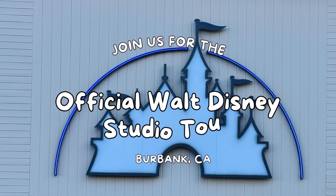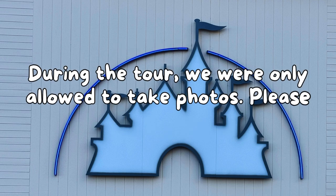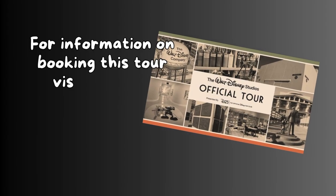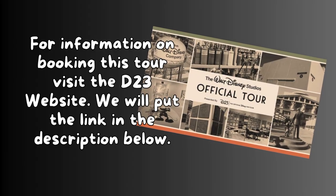Join us for the official Walt Disney Studio Tour in Burbank, California. During the tour, we were only allowed to take photos, so please enjoy our photo journey. For more information on booking this tour, visit the D23 website. We'll put a link in the description below.